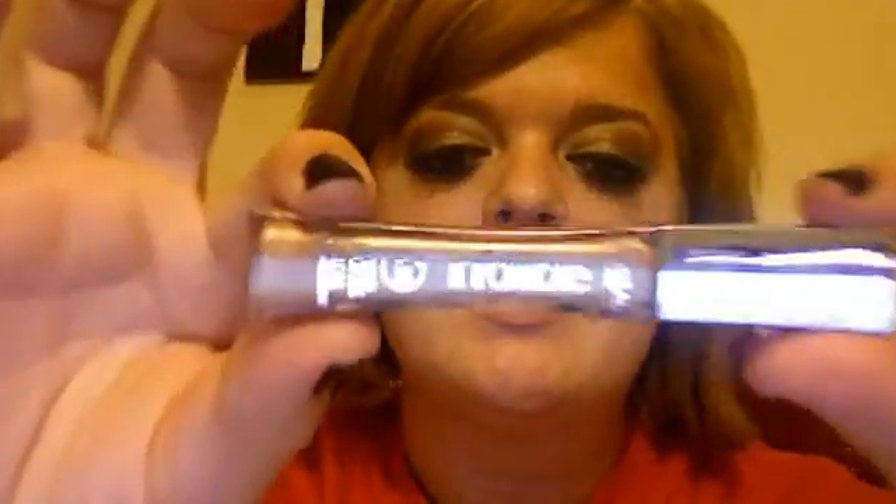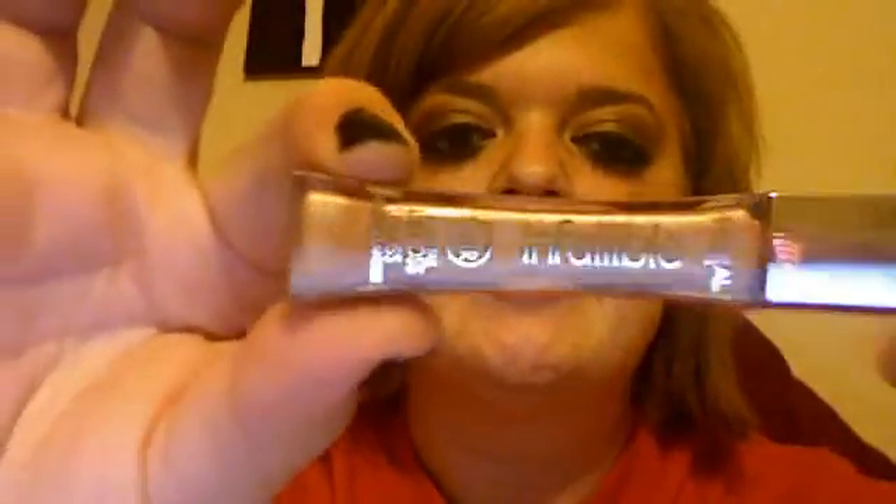I'm going to be reviewing the Infallible line. This is the lip gloss. I really like this — this is what I'm wearing right now. See? I really like this color. It's suede. It smells pretty nice, kind of like a cupcake in my opinion.